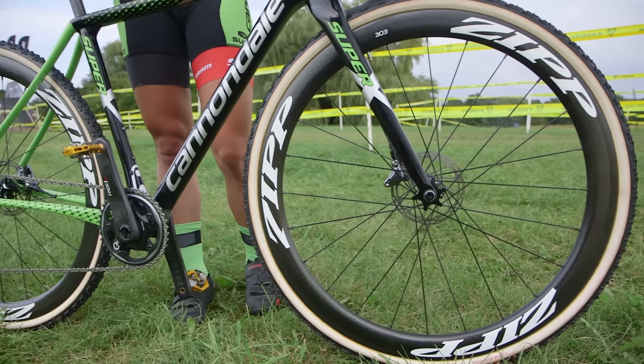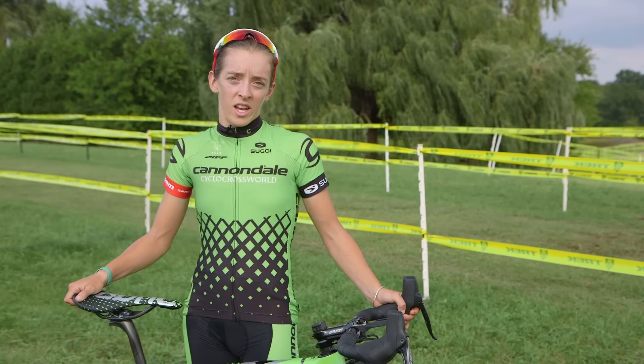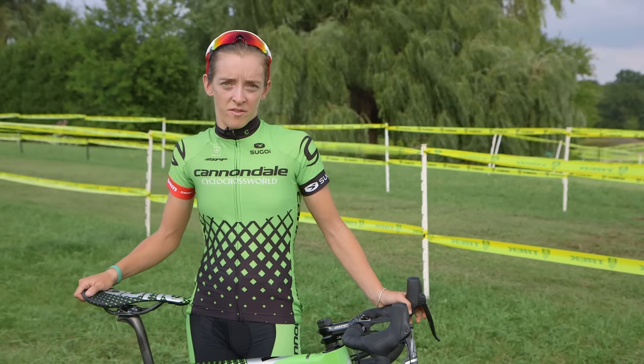I ride the Zipp 303 Tubular Discs. These are the best race wheels because they're super fast and light but they also hold up and are durable in all types of conditions.